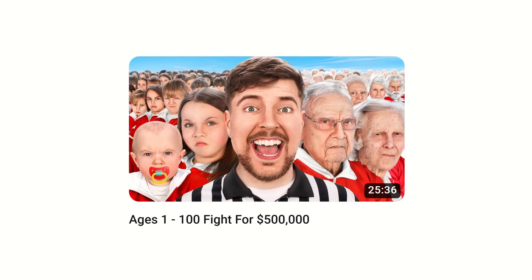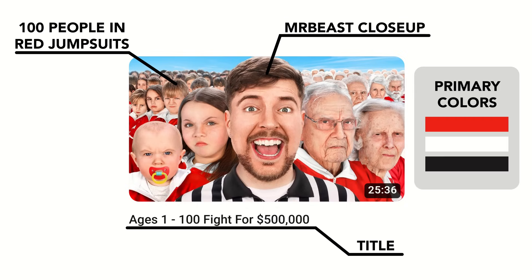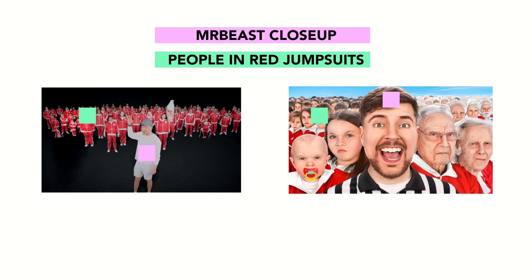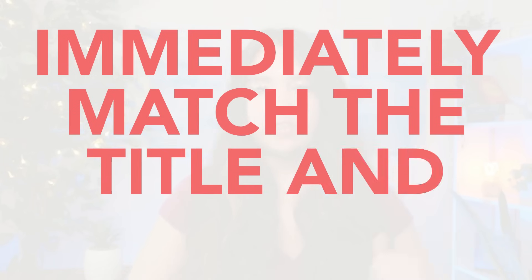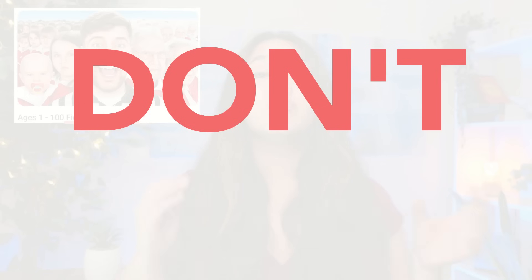Let's take a look at another example. This video is titled 'Ages 1 through 100 Fight for $500,000.' The thumbnail depicts a close-up of MrBeast in front of 100 people in red jumpsuits. The main colors used are red, white, and black. The first five seconds: 'Behind me are 100 people, and they range from age 1 all the way through age 100.' The first shot matches the thumbnail concept, and the first sentence matches the title. By using the first five seconds to immediately match the title and thumbnail, MrBeast minimizes drop-off from the very get-go.